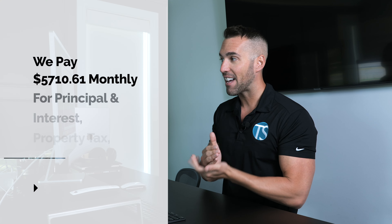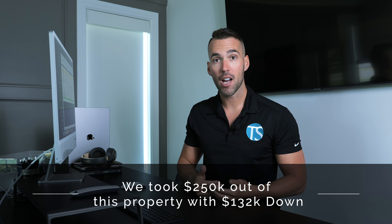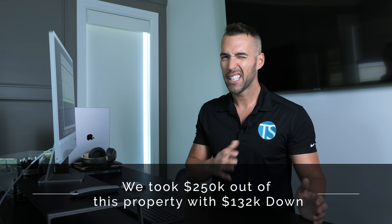My first line item is principal, interest, taxes, and insurance. We pay $5,710.61 monthly for PITI — the mortgage payment, property tax, and insurance. When I first bought this property, my principal and interest was much lower. But we just did a cash-out refi, so the new loan amount gets tacked on there — we're paying a little bit more. As I mentioned, I was able to take $250,000 out of this property. I only put $132,000 down, so I have no money left in this deal. We also self-manage, so we don't pay a property management fee — that's a huge benefit.